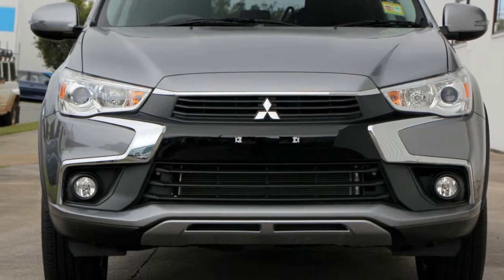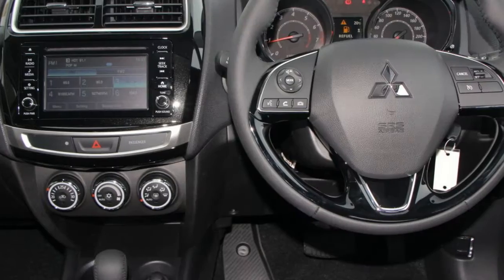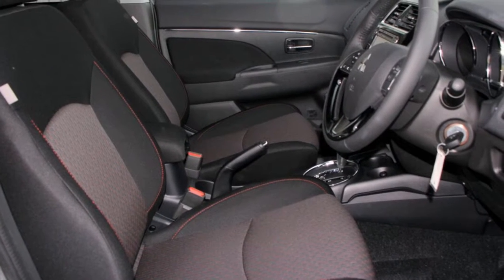The attractive grey exterior is complemented by its stylish interior. This vehicle has all the features you could dream of, and more.